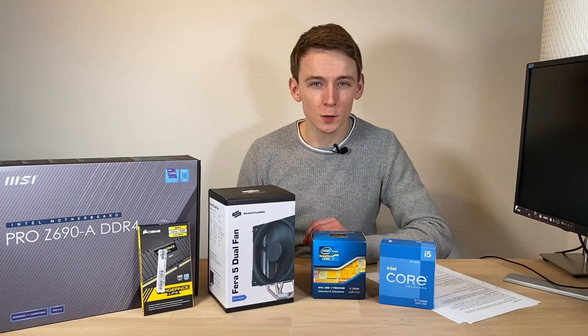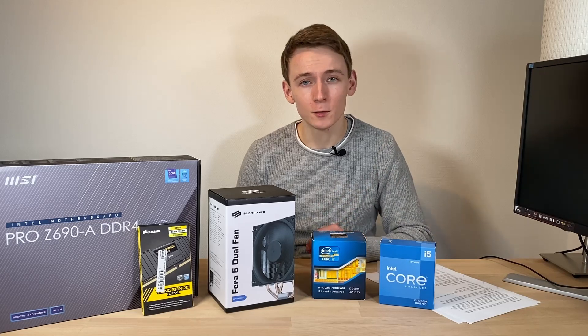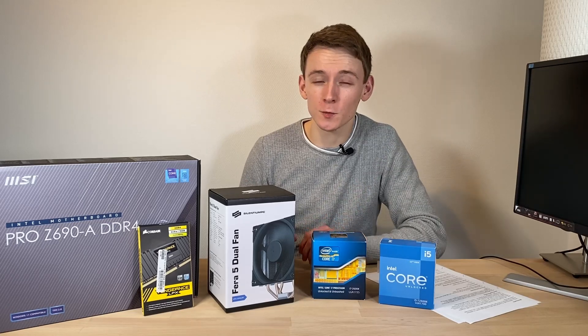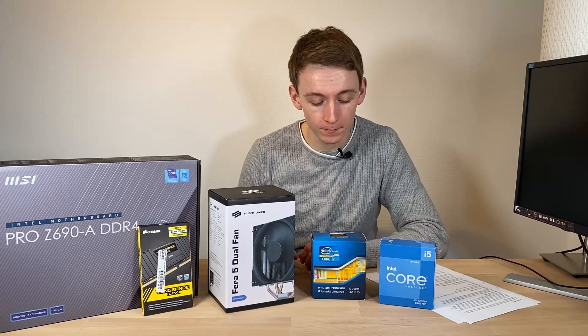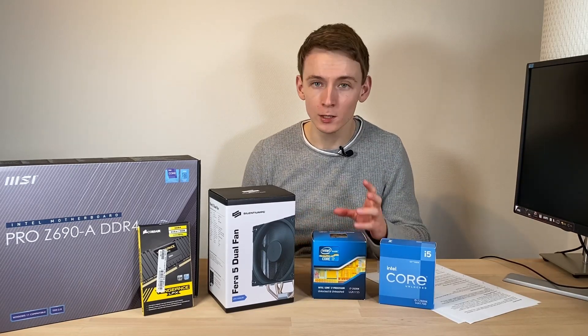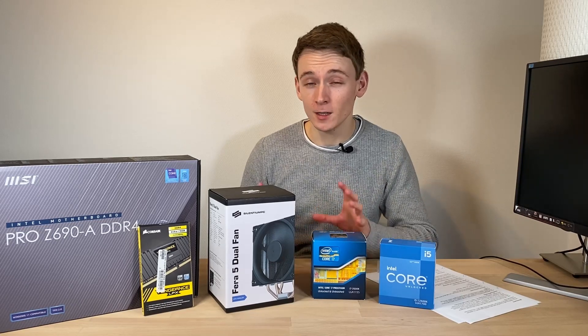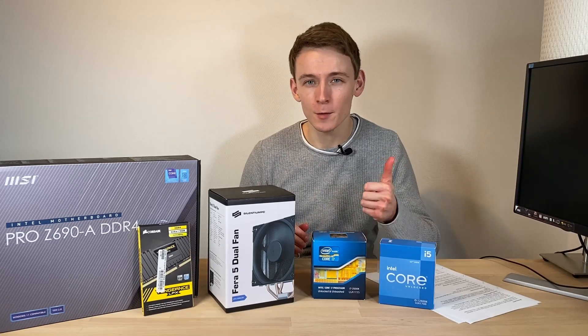In any case, that was all for this video. If you've enjoyed it, please give it a thumbs up, and if you want to be kept up to date on future projects, why not consider subscribing to the PhillyBuffered channel. And if you're thinking of upgrading to Alder Lake, please do leave a comment below with what you're thinking of getting. In any case, that was all for now — bye bye.